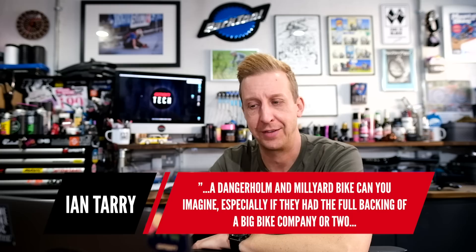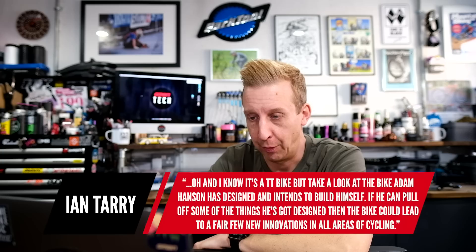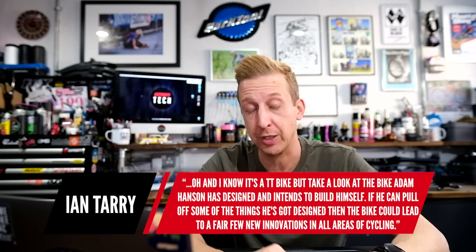Ian says: 'Alan Millyard's bike with the amazing suspension and gearbox — I'd love to see a bike like his made using the latest tech, perhaps a collaboration between Danger Holmes and Millyard. Especially if they had the full backing of a big bike company or two.' As for a collaboration, I could definitely see it, but they seem to work very differently. Danger Holmes tends to customize what's already there, whereas Alan Millyard basically starts from scratch.